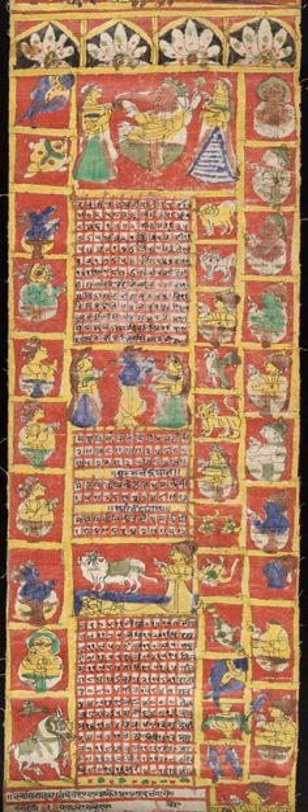The Indian Calendar Reform Committee, appointed in 1952, identified more than 30 well-developed calendars in use across different parts of India. Variants include the lunar-emphasizing Vikrama and Shalivahana calendars, as well as the solar-emphasizing Tamil calendar and Malayalam calendar. The two most widely used today are the Vikrama calendar, followed in western and northern India as well as Nepal, and the Shalivahana Shaka calendar, followed in the Deccan region comprising Telangana, Andhra Pradesh, Karnataka, Maharashtra, and Goa.